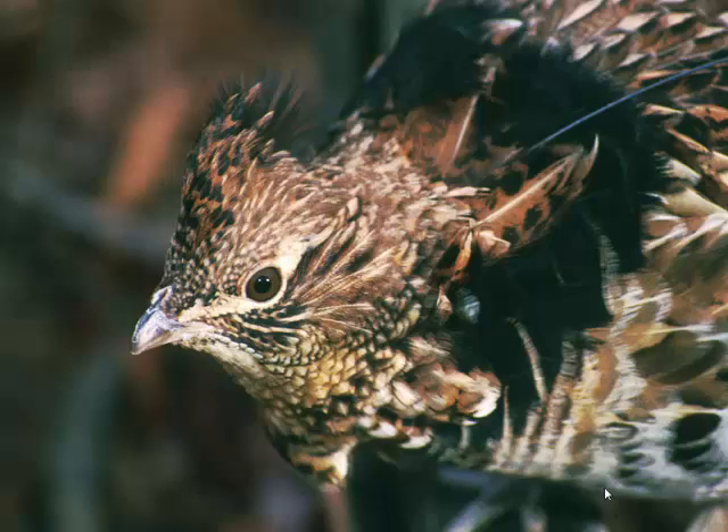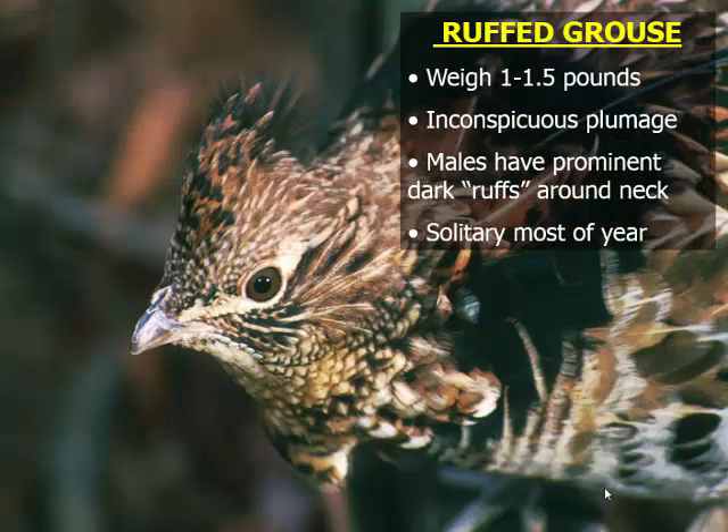Ruffed grouse are somewhat limited in Maryland. They're a bird of western Allegheny and Garrett County and a little bit into Frederick County, so they're not really a widespread species in Maryland, and a lot of forest landowners would not have had the opportunity to see one. It's called the ruffed grouse because the male has a bunch of dark feathers around its neck called the ruff. It's a smallish bird, about a pound or a little more, very inconspicuous — it looks just like the forest floor in an oak forest. They're pretty solitary birds outside of springtime when the hen has her chicks.